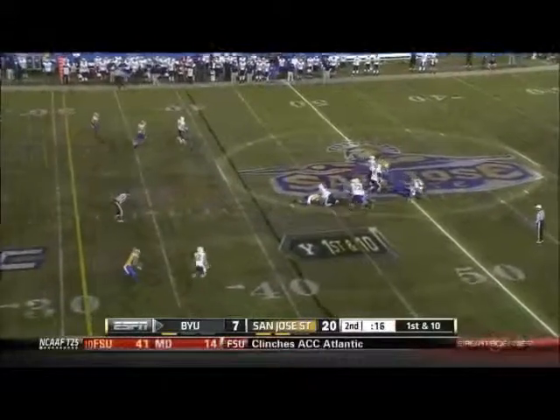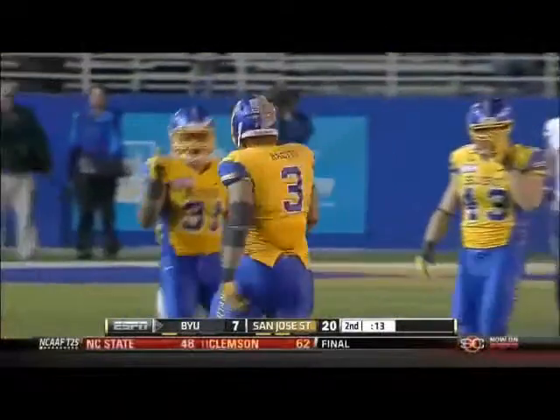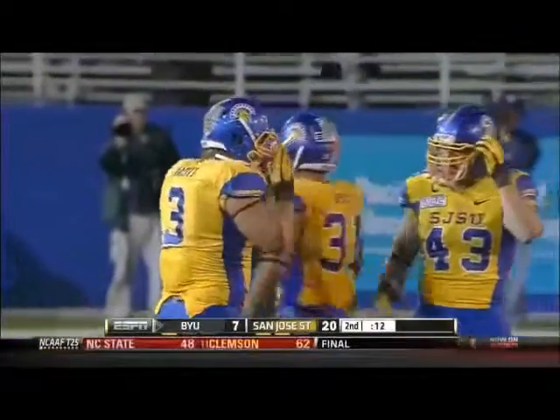Nelson with the pump fake, in trouble and he's sacked at midfield. That's the 35th sack of the season.